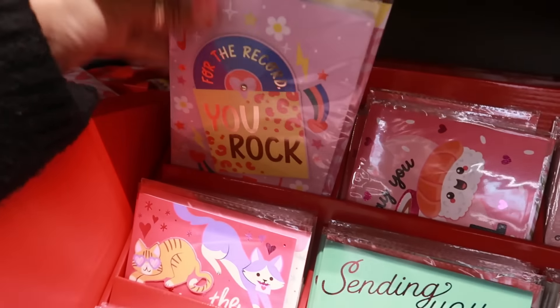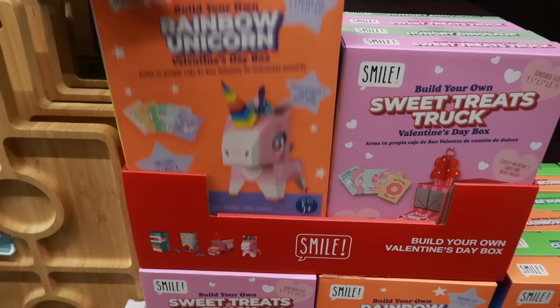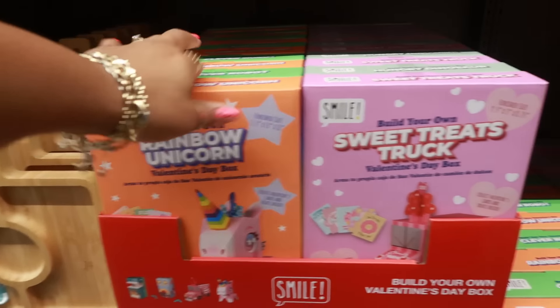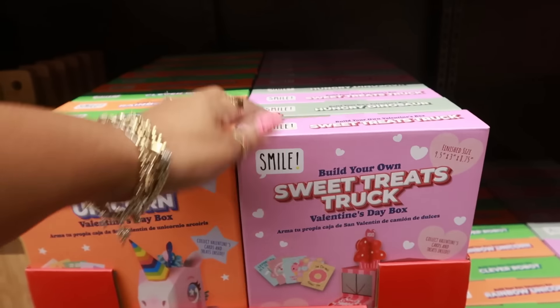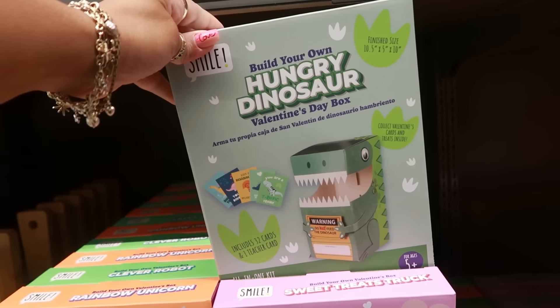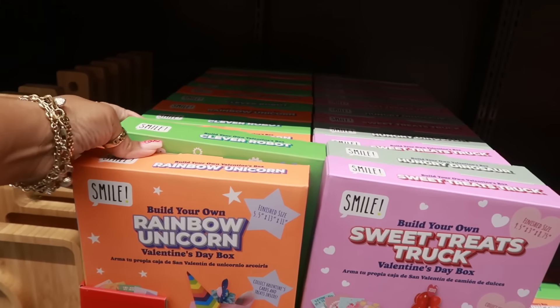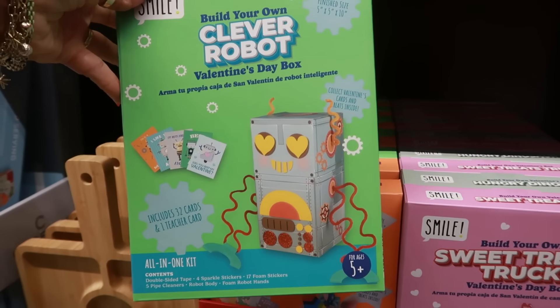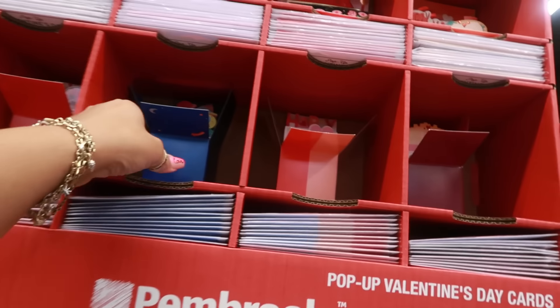'For the record, you rock.' There are build-your-own Valentine's Day boxes — a unicorn, a sweet treats truck, hungry dinosaurs, and a clever robot — so kids can collect their cards.